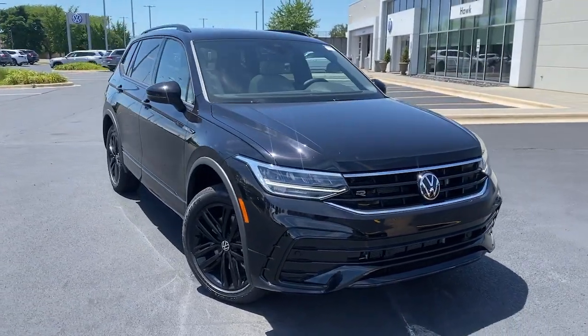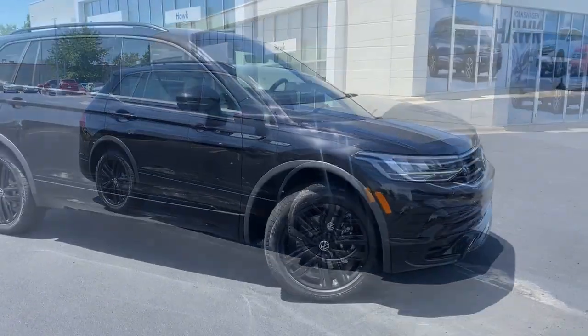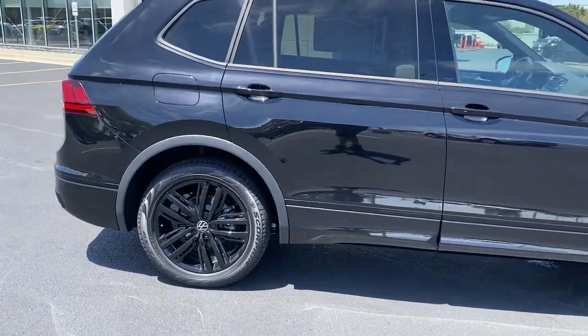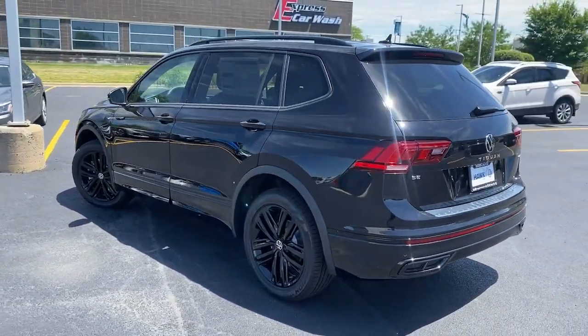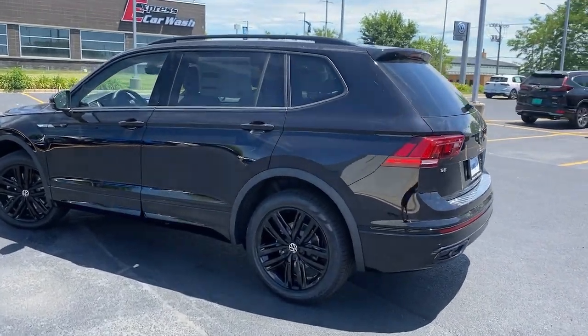Take a moment to check out the 2022 Volkswagen Tiguan. Enjoy the peaceful ride and peace of mind you get in this comfortable, safety-minded Tiguan. Its well-equipped, flexible cabin and driver-assist tech add confidence to every journey. The following are some of this vehicle's highlighted options.